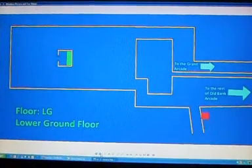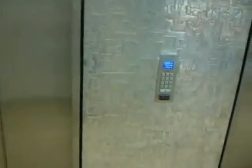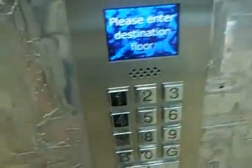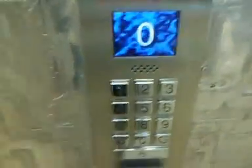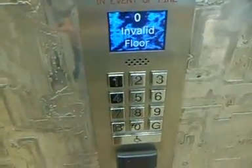Here is just a quick look at what the destination dispatch looks like. We're not riding these, just taking a quick look. [System: Please enter destination floor.] [System: Invalid floor. Please enter destination floor.] It's because you need a pass card, so you can't ride them.